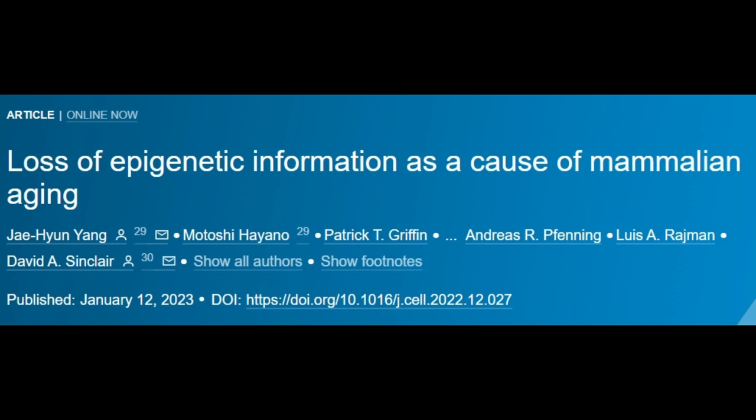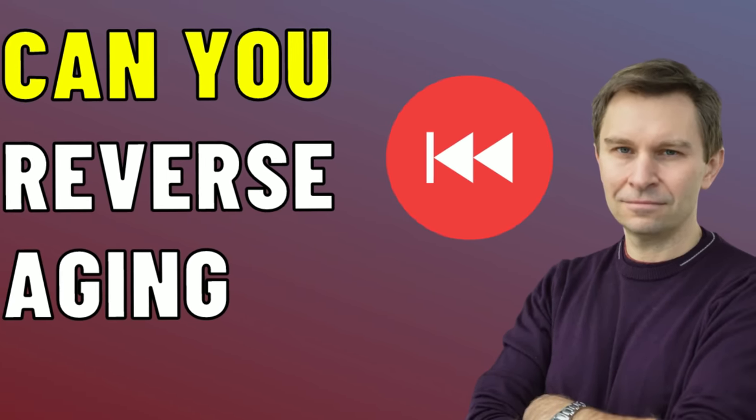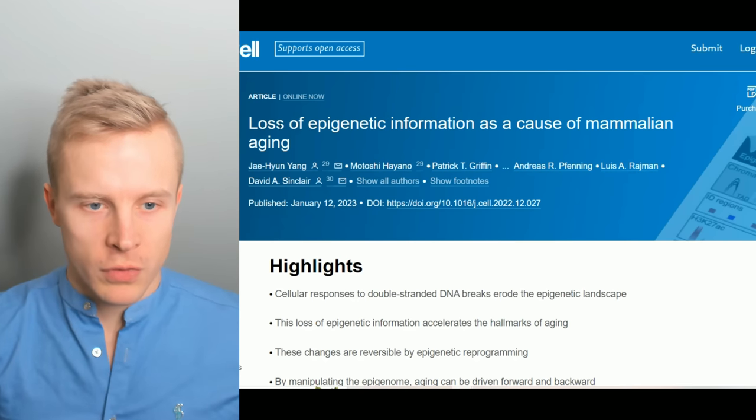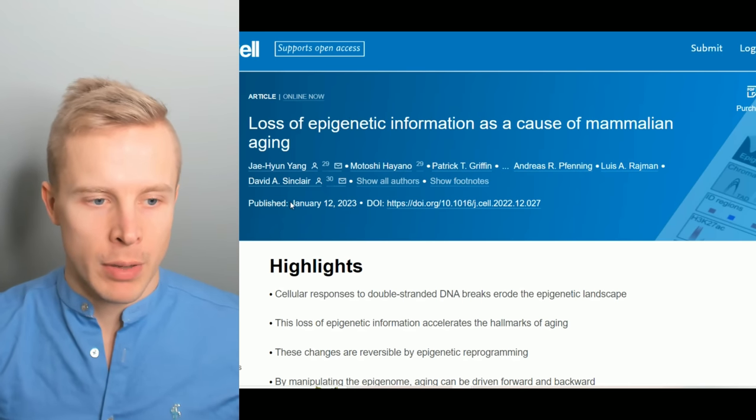Hey, welcome back to the channel. My name is Siem Lund and today we are going to talk about a new paper written by David Sinclair and his team that they have been working on for many years about the information theory of aging. The study itself is called 'Loss of Epigenetic Information as a Cause of Mammalian Aging,' published January 12th.